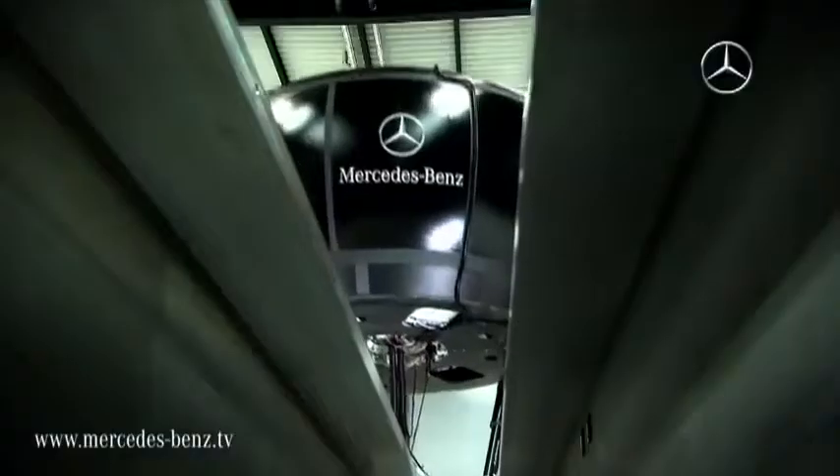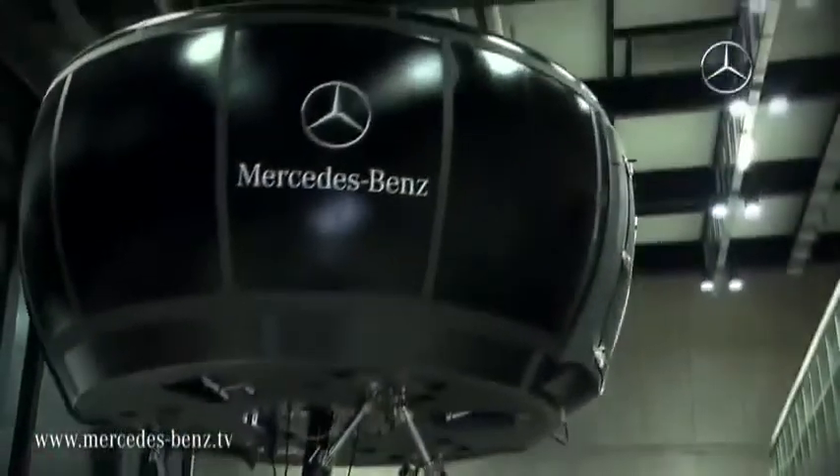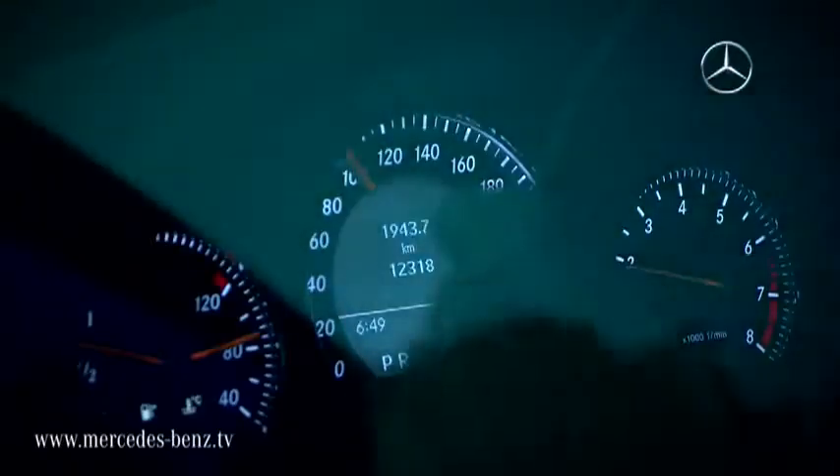Thanks to the simulator, Mercedes-Benz is clearly able to shorten the development time of vehicle systems and to remain at the cutting edge of future automotive design — high-tech research for safety.